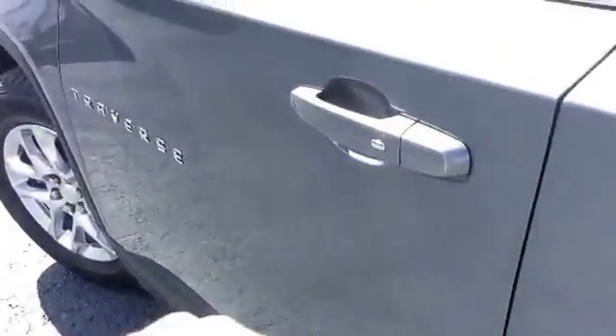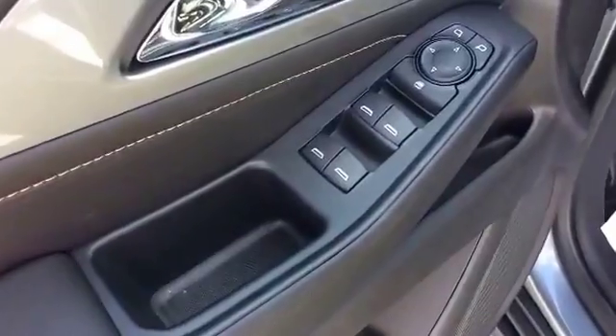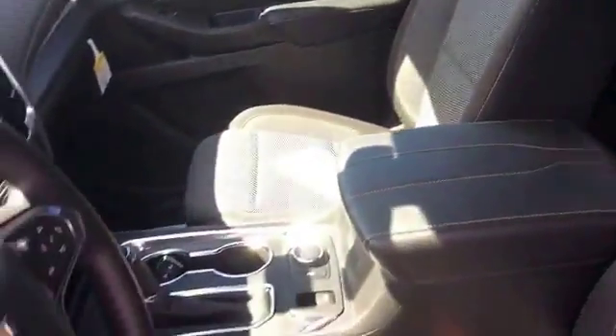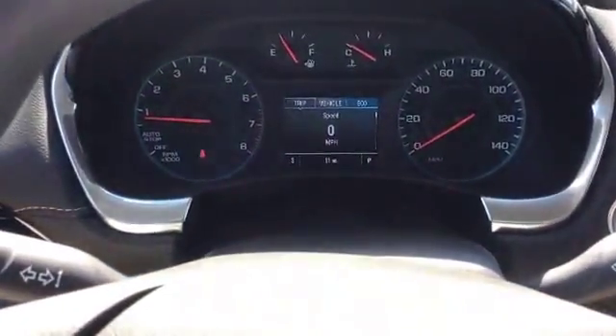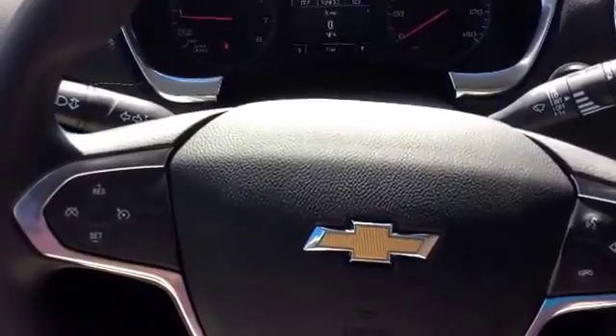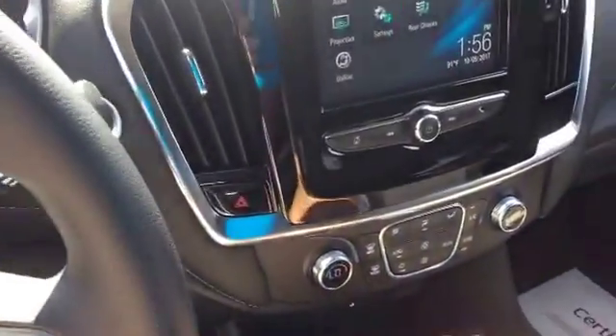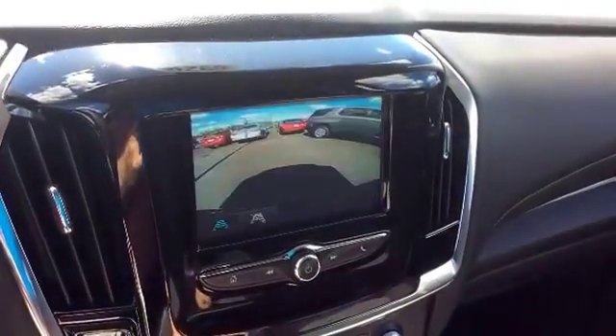Alright, we'll hop into the front. And of course there are power windows and power locks. Here's another good look at this beautiful interior. Just to show you, this is a brand new vehicle — it only has 11 miles on the odometer. This also comes with hands-free calling as well as a reverse camera.